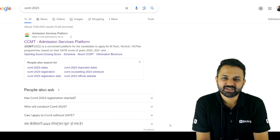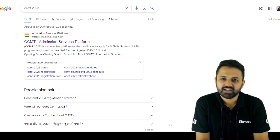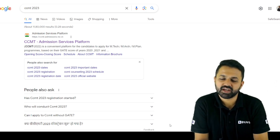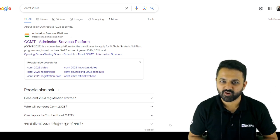Hello everyone, welcome to Baju's Exam Prep. I hope all of you have already applied to the COAP portal to get admission for M.Tech in IITs. For IISc specifically, the result has also been announced and some of you have got seats in IISc Bangalore — congratulations for that.